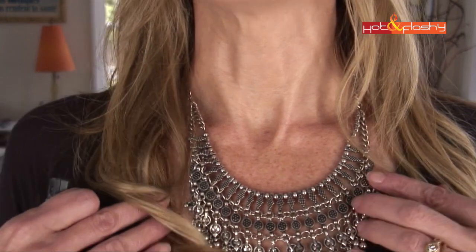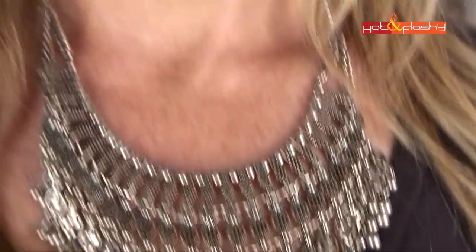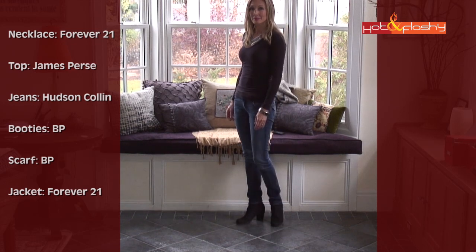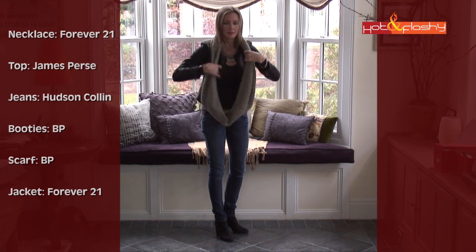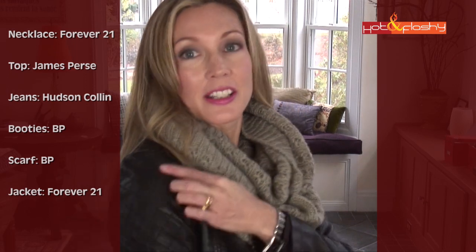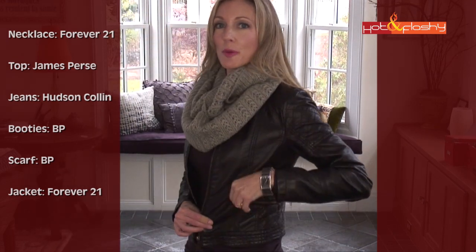The necklace I have on today is a Forever 21 necklace. I just love this necklace — it's current season, I just got it. It's a big metal bib necklace, very tribal with a lot of detail. The top I have on is a purple James Purse long-sleeved tee. The jeans are Hudson jeans with the flappy pocket, and they are super skinnies. At the bottom I have Nordstrom booties in black suede. The jacket is a faux leather jacket from Forever 21, and it's got the diagonal diamond plate stitching on the shoulder and little zippers at the cuffs, with a nice slim fit and a little zipper pocket.